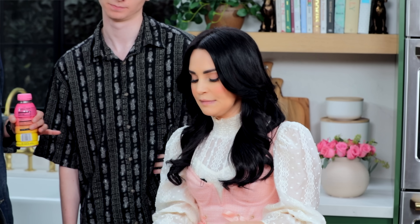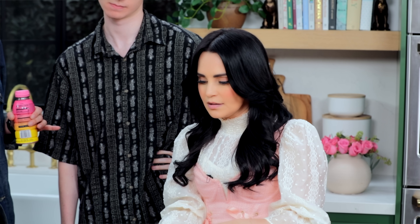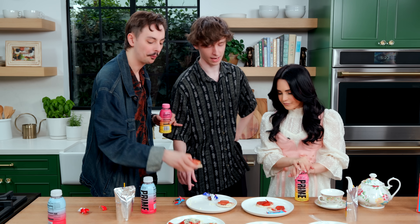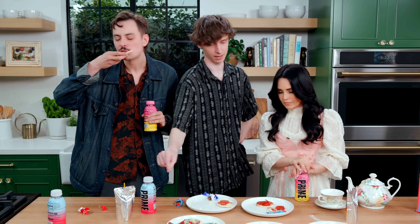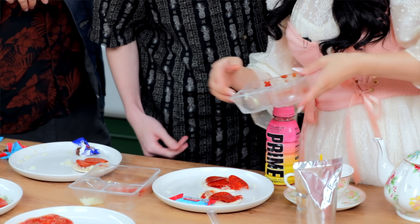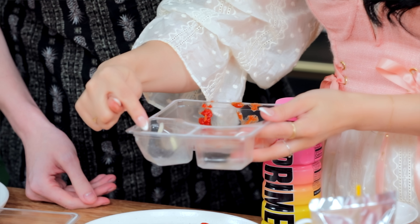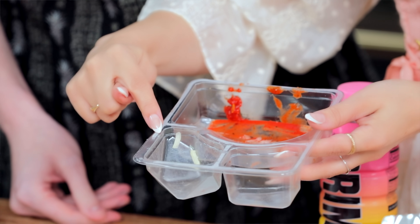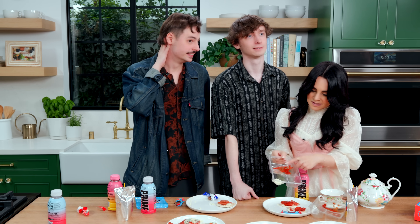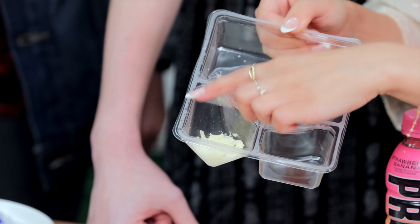The second Lunchly I opened was not moldy and they had the same expiration date — I don't know what's going on. I put the two containers side by side to check the sealant: the one that was moldy doesn't have the adhesive, and the one that was not moldy does have the adhesive. You can clearly see the quality assurance issue — the glue is not there. That's going to cost them a lot of money.